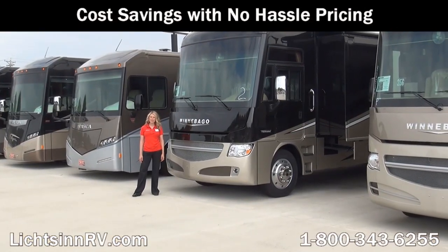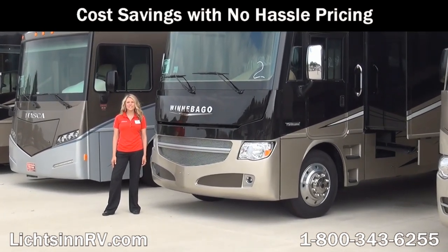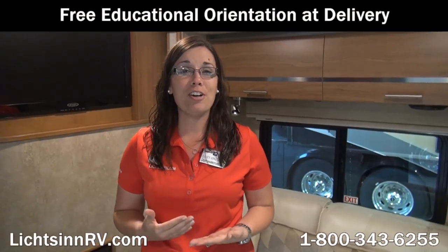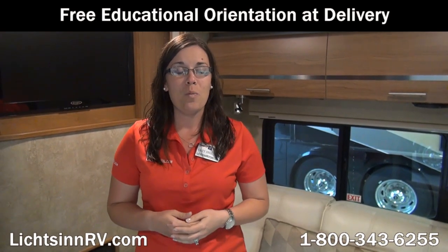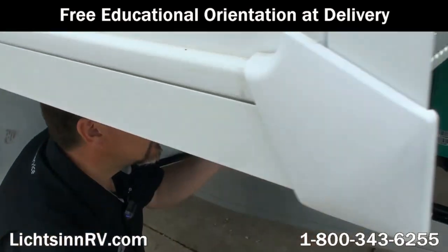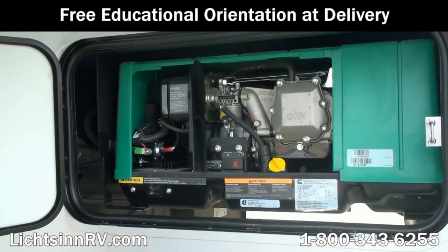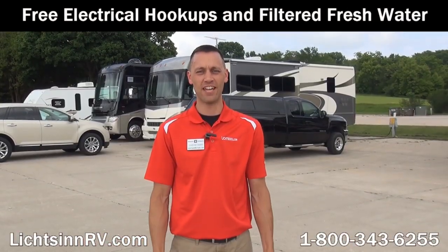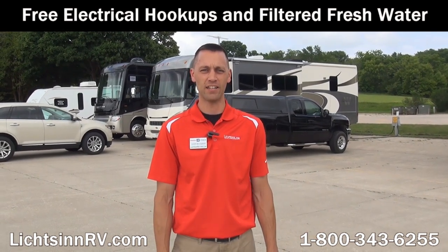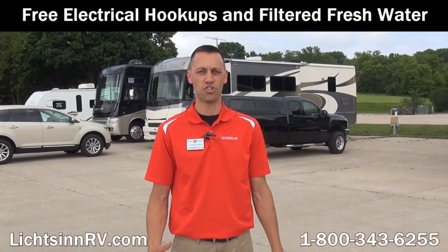Due to our close proximity to the Winnebago factory, we're able to take advantage of cost savings over other dealerships, allowing us to provide low, no-hassle pricing. We offer a free, thorough walk-around with our guests at time of delivery, taking as much time as needed for guests to understand every function, maintenance, and warranty item of their RV — a service many dealers charge a significant sum to provide. Here at Litson Motors, we offer guests the opportunity to stay on our lot with access to free Wi-Fi, filtered fresh water, and electrical service, whether taking delivery of a new RV or stopping by for service.